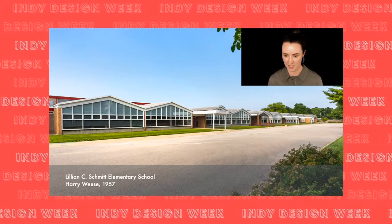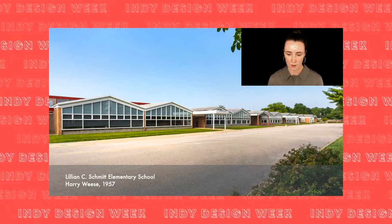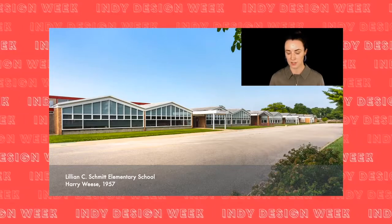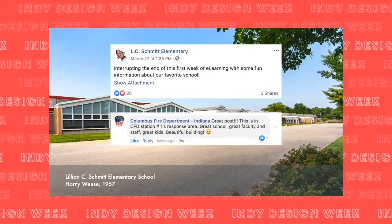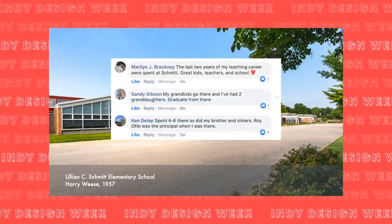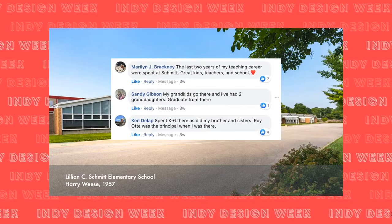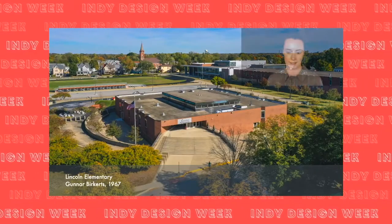We'll begin the tour with the first school to receive support from the Cummins Foundation Architecture Program: Schmidt Elementary School, designed by Harry Weiss. The original school consisted of a kindergarten area and 12 classrooms, kept low to the ground much like the surrounding neighborhood's houses so as not to overwhelm the children. Community interactions when we posted this online included shares from the school's Facebook page, the local fire department, and community members whose children, grandchildren, or they themselves attended or taught at Schmidt.